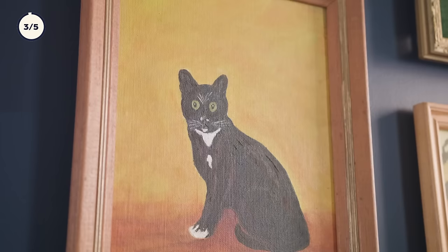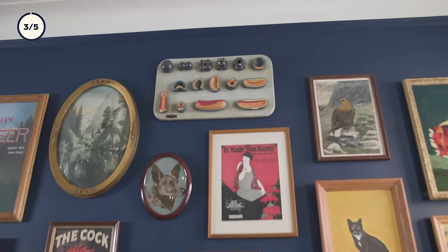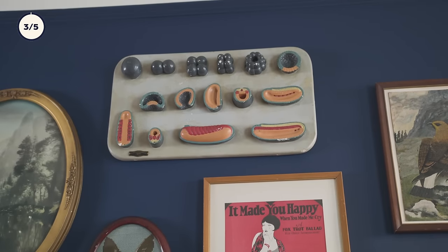I want people to feel like they're in a museum in a way. I want people to look at everything and wonder what something is — like the anatomy of the hot dog cell thing. It makes me just so happy. I don't know why.